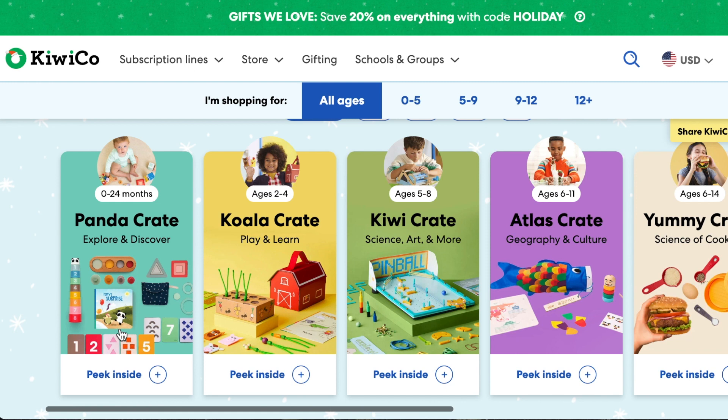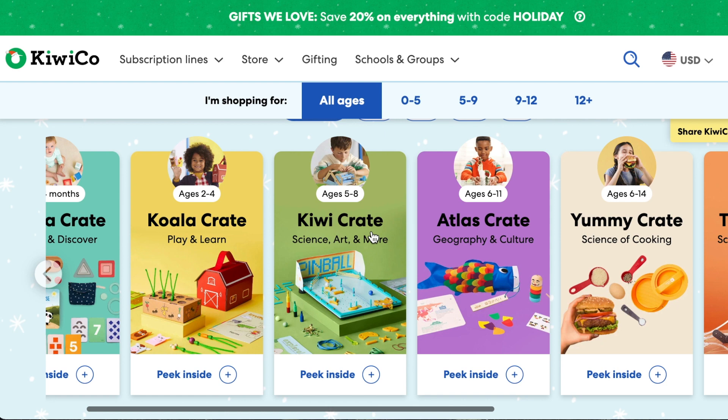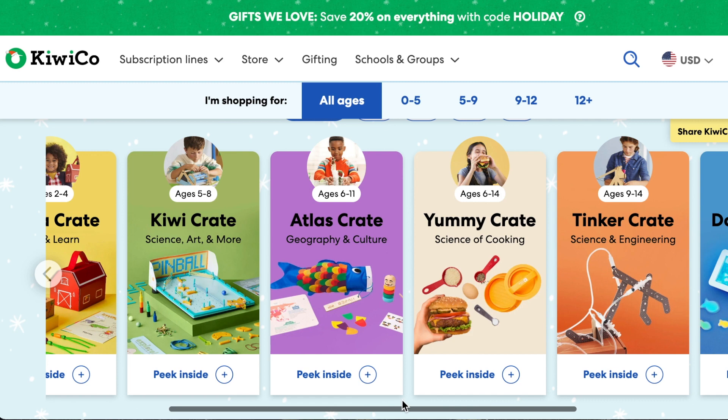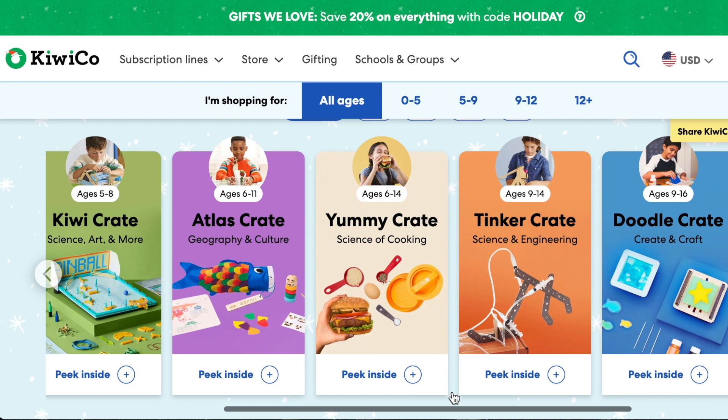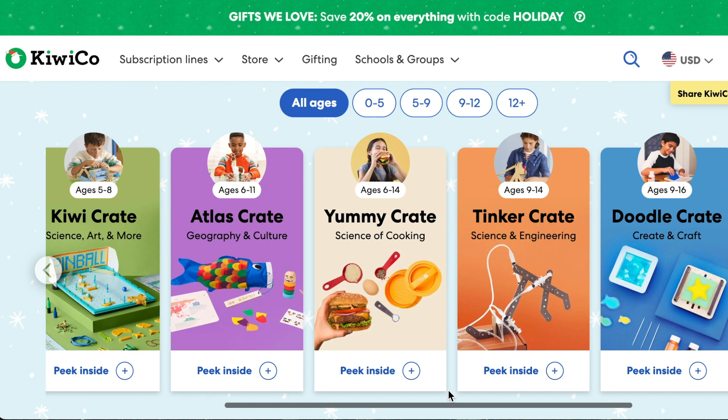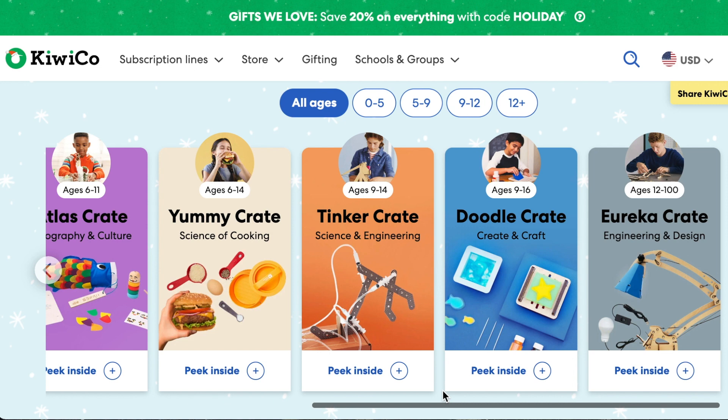They have the Panda Crate for newborn to 24 months, which is full of toys and activities for that age group. There's the Koala Crate for two to four years old — a play and learn crate. The Kiwi Crate is science, art, and more for ages five to eight. The Atlas Crate is geography and culture for ages six to eleven. The Yummy Crate for ages six to fourteen is the science of cooking, great for kids or grandkids interested in cooking.